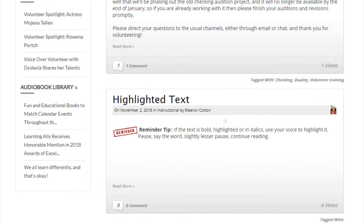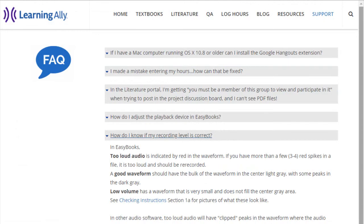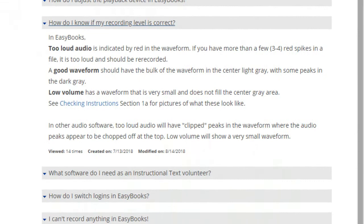Use the Resources page to access documentation, instructions, and training material — it has a wealth of information. The Support page provides answers to our most frequently asked questions. If you're in need of a solution to a volunteering problem, check here first, and if you're still having trouble, you can submit a Support request.